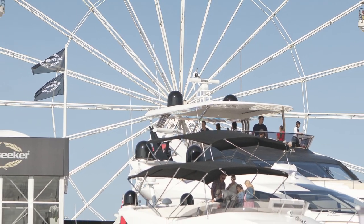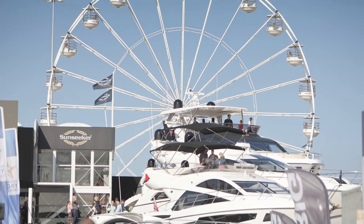Four, at Southampton Boat Show 2014 a 30 metre high wheel was installed, something that had never been done before.